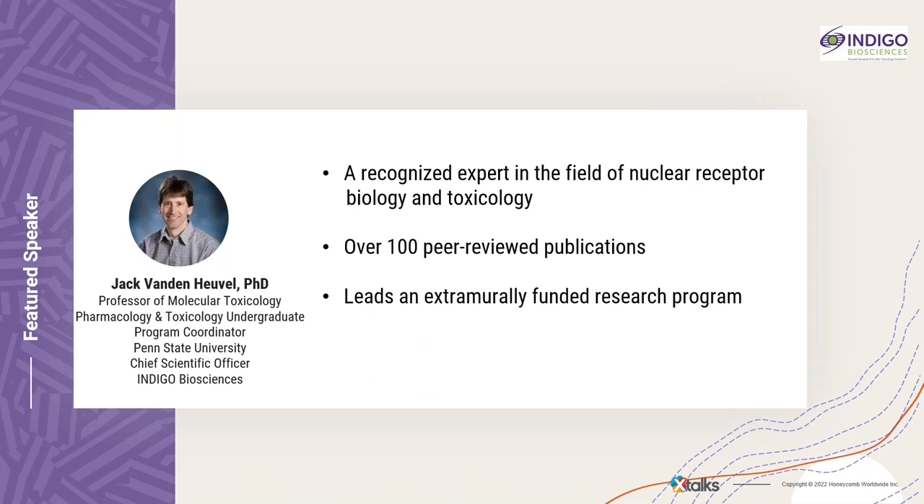It's my pleasure to introduce your webinar moderator for today's events, Dr. Jack Vandehavel. He is a professor of molecular toxicology, pharmacology, and toxicology, and undergraduate program coordinator with Penn State University, and Chief Scientific Officer with Indigo Biosciences. Jack is a recognized expert in the field of nuclear receptor biology and toxicology with over 100 peer-reviewed publications. In addition to his role as CSO at Indigo Biosciences, Jack is a professor at Penn State University where he is program coordinator of the undergraduate toxicology program, co-director of the Center of Excellence in Nutrigenomics, and leads an extramurally funded research program.